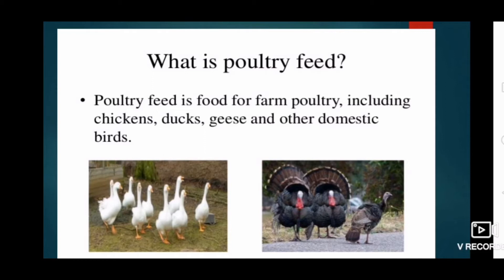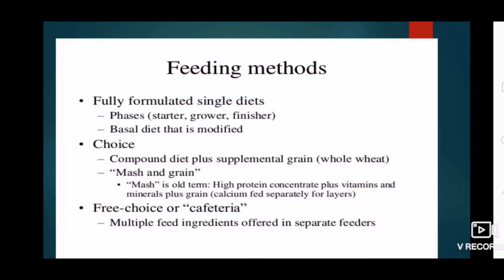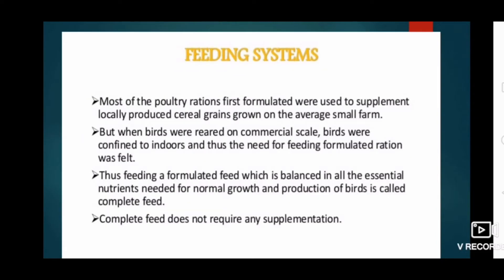Poultry feed includes food for chickens, ducks, geese, and other domestic birds. Feeding methods include: fully formulated single diet with phases — starter, grower, finisher; basic diet that is modified; choice compound diet plus supplemented grain such as whole wheat, maize, and grain mash; high protein concentrate plus vitamins and minerals plus green calcium fed separately for layers; and free choice or cafeteria feeding where multiple feed ingredients are offered in separate feeders.